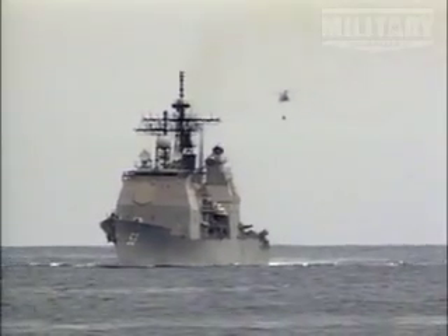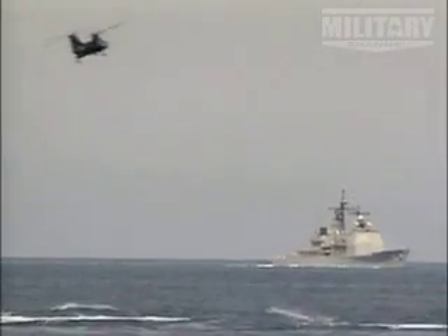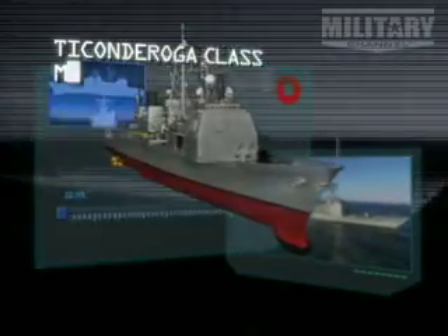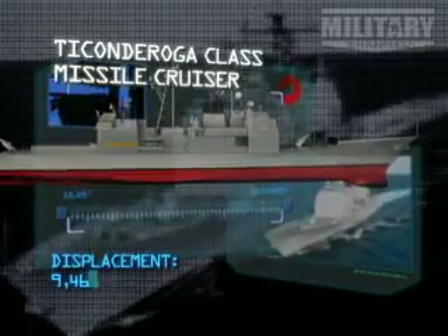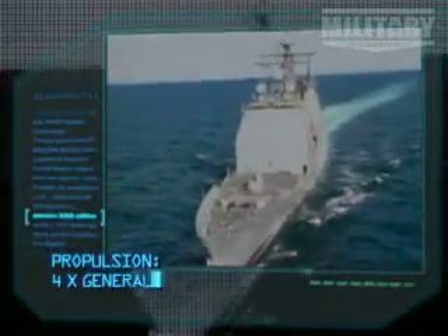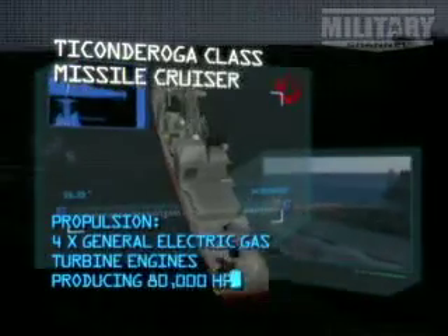Coming up next is a ship that is at the cutting edge of modern technology, and with a price tag of $1 billion, more than earns its title as one of the most powerful ships in the world. Ticonderoga class missile cruiser. 9,466 tons. Propulsion: four General Electric gas turbine engines producing 80,000 horsepower.